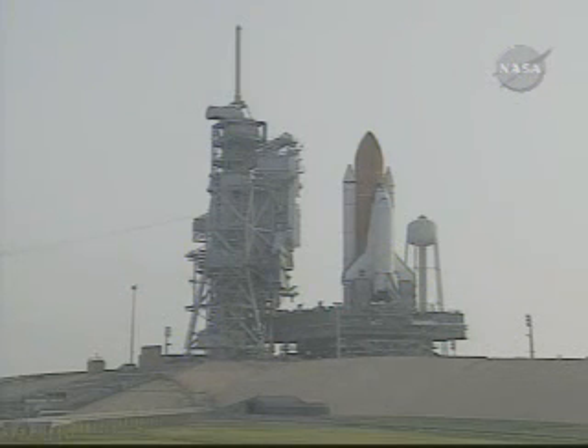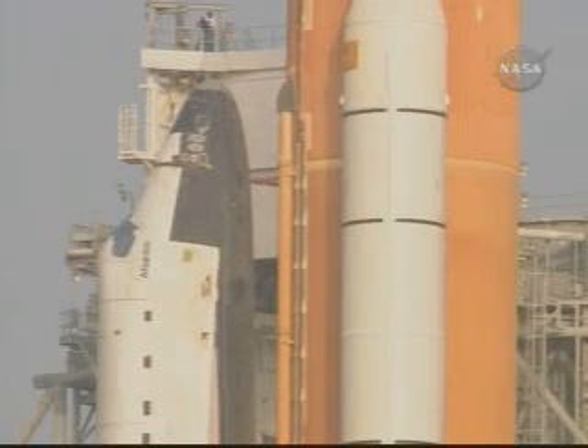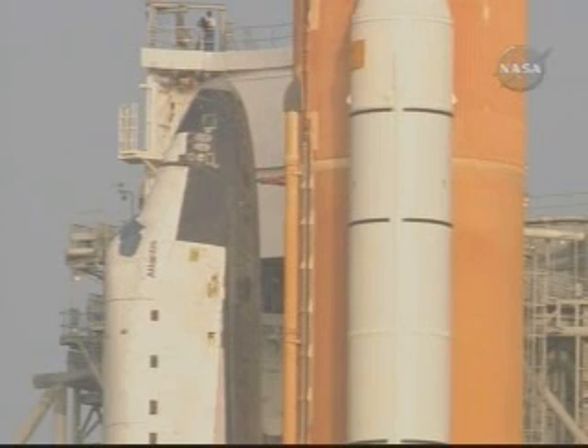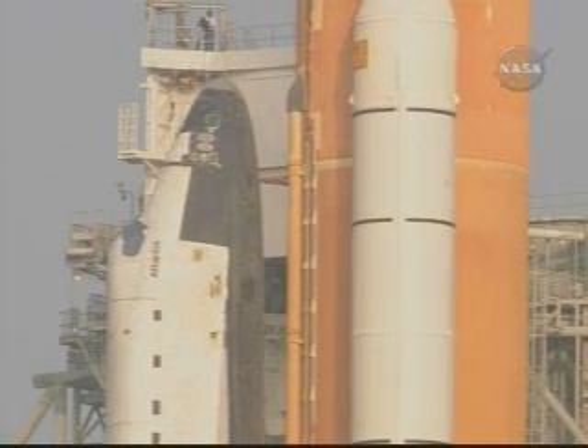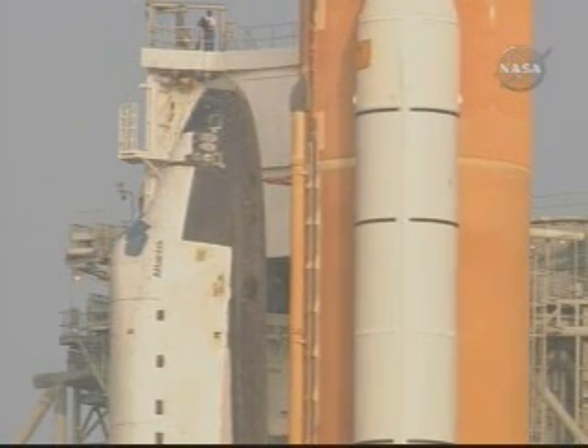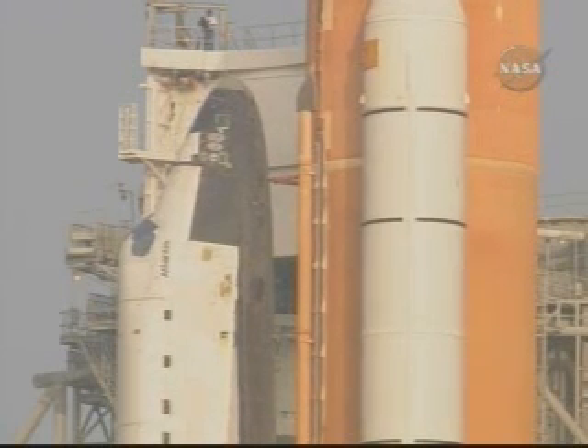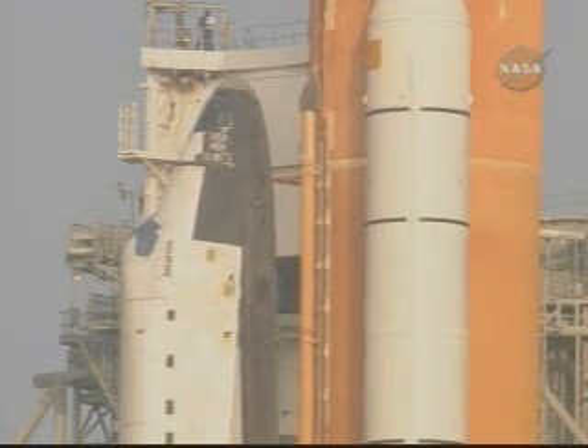This is Mission Control Houston, again with some footage of the Space Shuttle Atlantis now as it's been repositioned in preparation for its mission later this month. That vehicle was successfully transported this morning from the Vehicle Assembly Building at the Kennedy Space Center to the launch pad, that activity beginning at 1:05 a.m. Eastern Time.